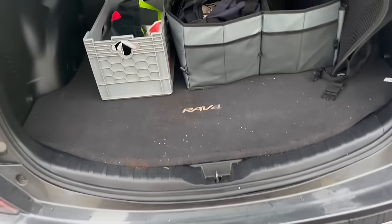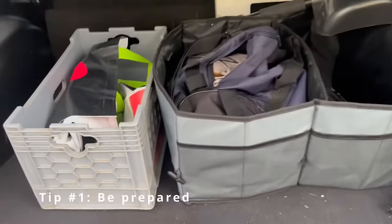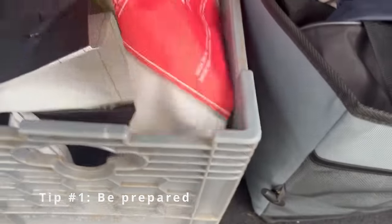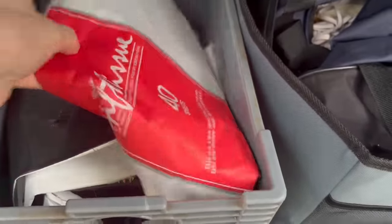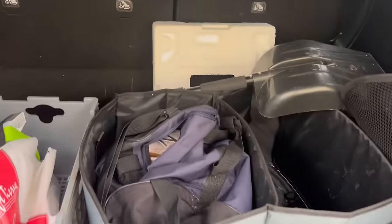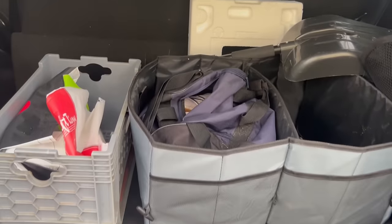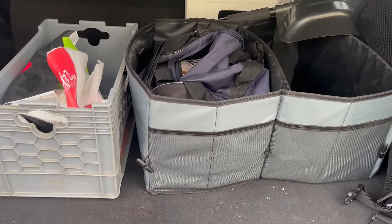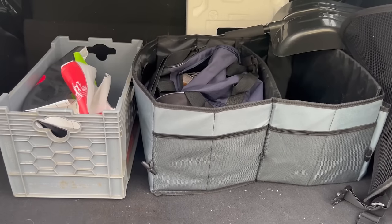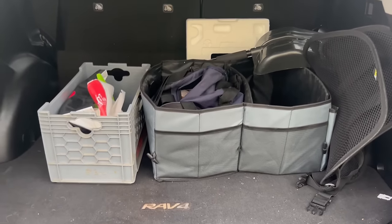My first tip is to be prepared. You can see in the trunk I have some bags and some wrapping paper, a little crate, and some other storage areas, because you never know if Goodwill or other thrift stores is going to provide you with boxes and wrapping for your breakables. So be prepared yourself just in case.